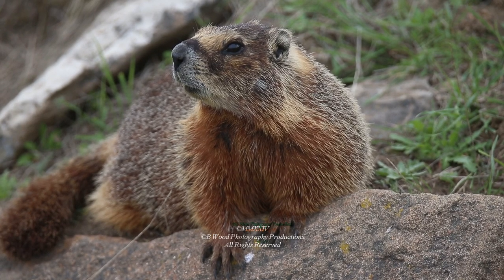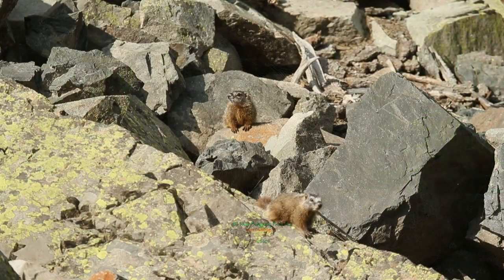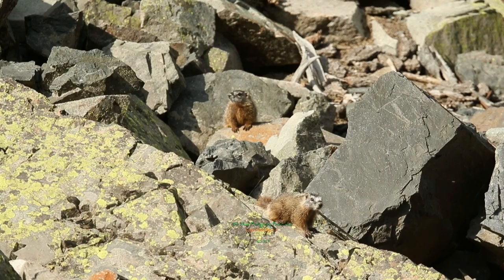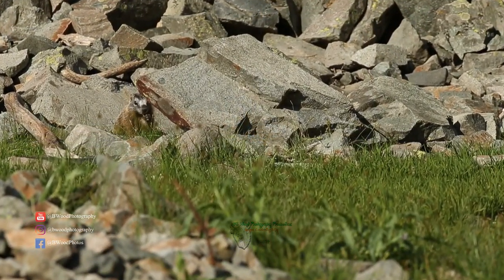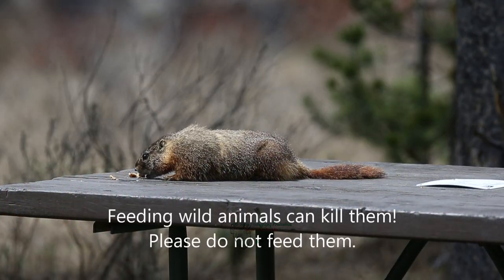Yellow-bellied marmots are large burrowing rodents found in the northern hemisphere, from southwestern Canada to the western United States. They have four to six young, usually every other year. They are mainly herbivorous but will also eat grains, legumes, fruits, and insects.